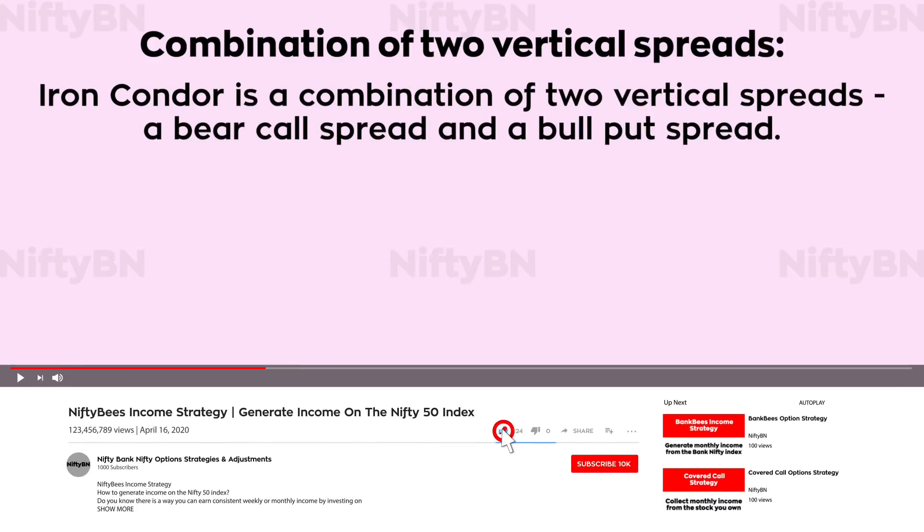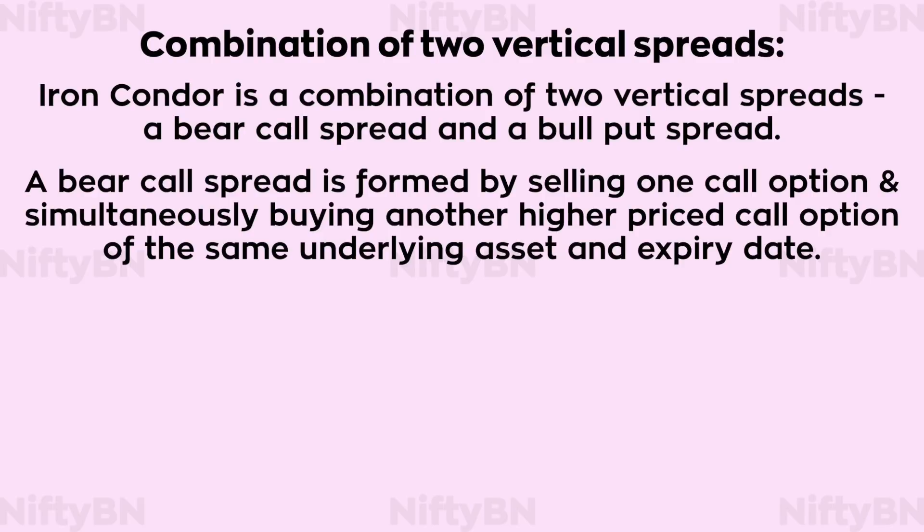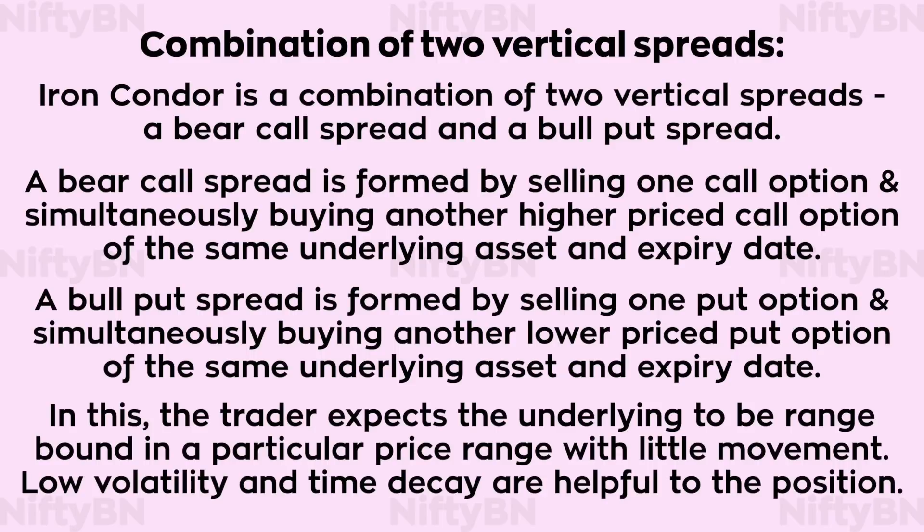Iron condor is a combination of two vertical spreads: a bear call spread and a bull put spread. A bear call spread is formed by selling one call option and simultaneously buying another higher priced call option of the same underlying asset and expiry date. A bull put spread is formed by selling one put option and simultaneously buying another lower priced put option of the same underlying asset and expiry date. The trader expects the underlying to be range bound with little movement; low volatility and time decay are helpful to the position.